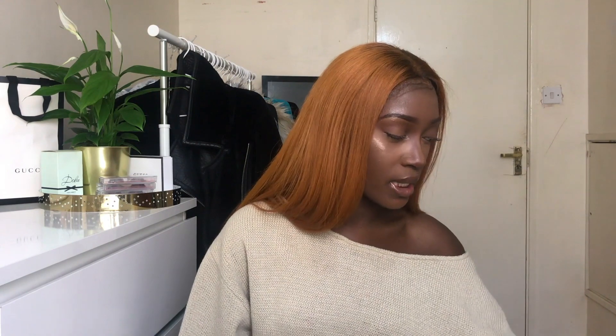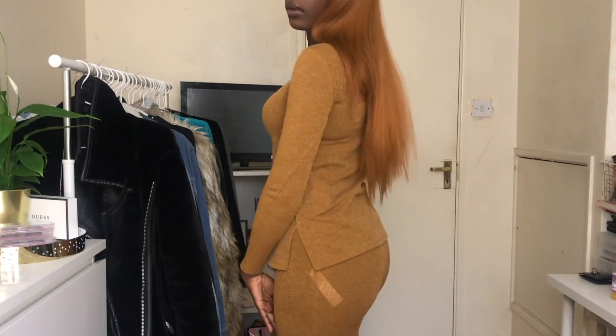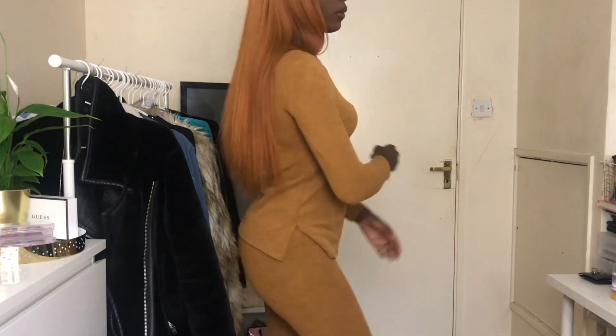So back to the clothes! I got a few things from different places and I'll leave the prices down below. I went to Bershka and I bought this really cute two-piece set in two colours. The first colour is this mustard — and it looks so cute! It's these really nice long knitted trousers.